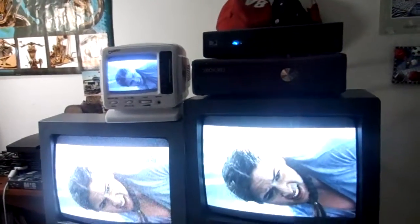Hey guys, Brony General here with my collection of CRT televisions. Now I have more than this — in fact I have two more, but I can't really get to them right now. So first we have my latest addition, my Toshiba.